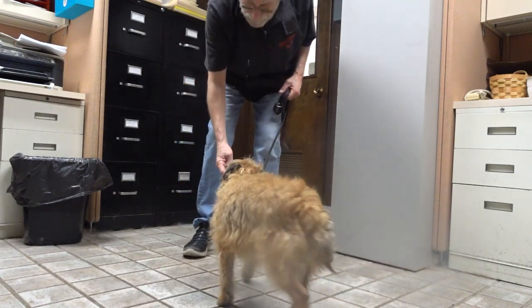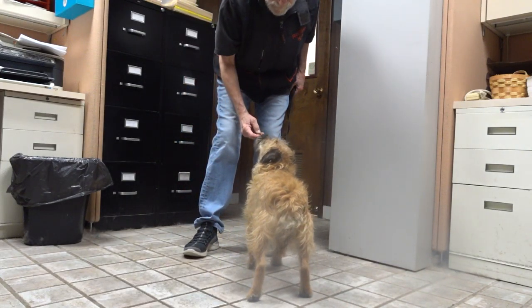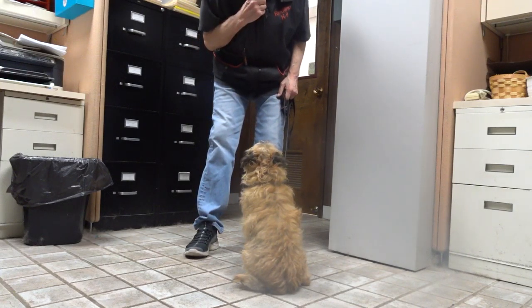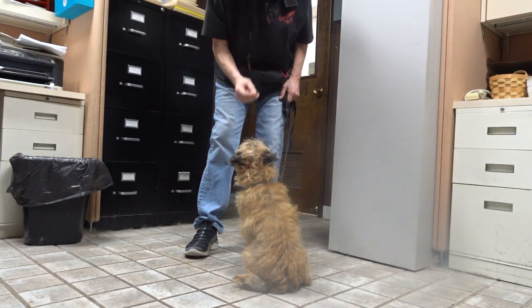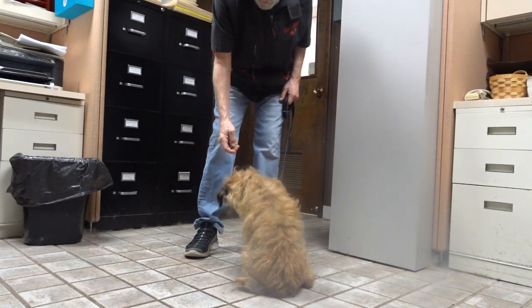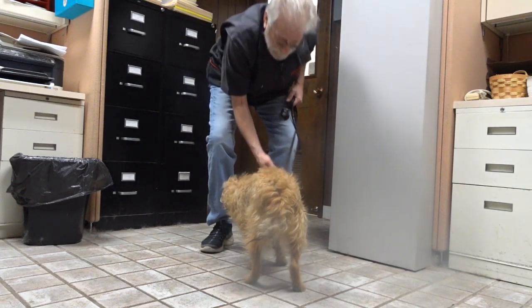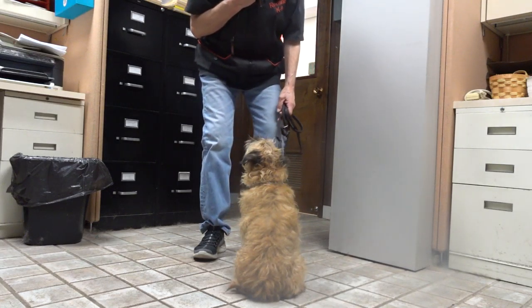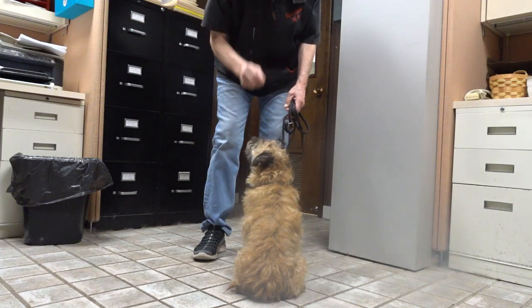Here Woody. Sit. I don't want him backing away — the closer the better. Good sit. And now, even with distractions, I'm not using that roll. Watch. Good. Nothing off the floor. I'm the only resource. Good. Yes.